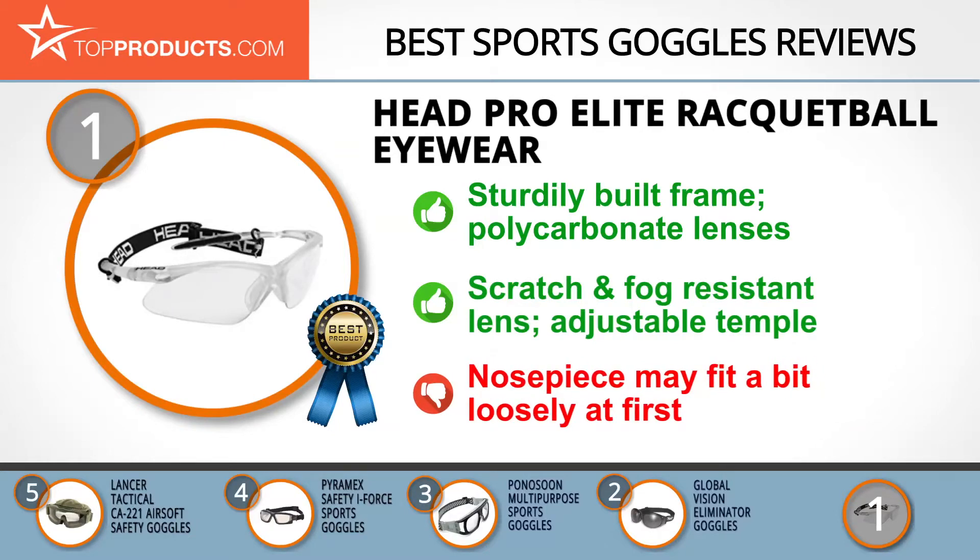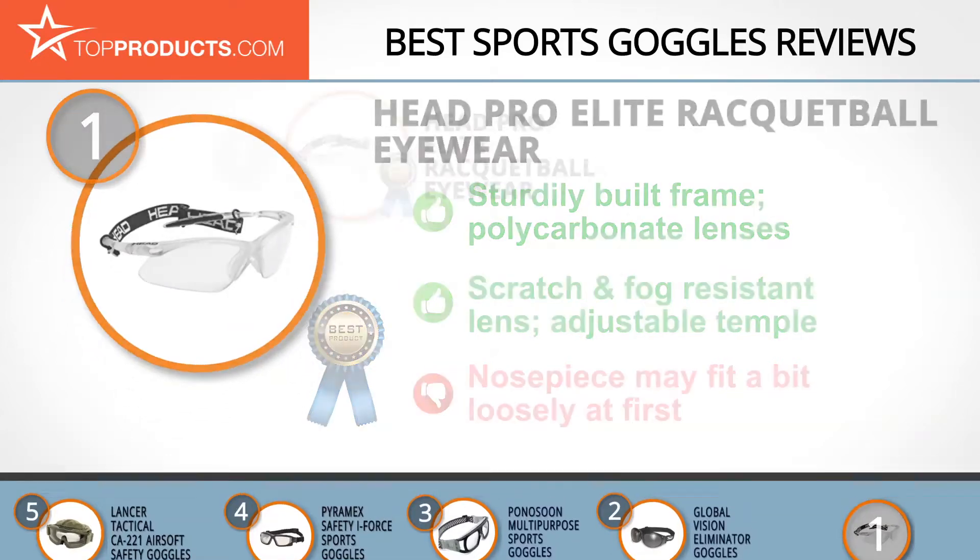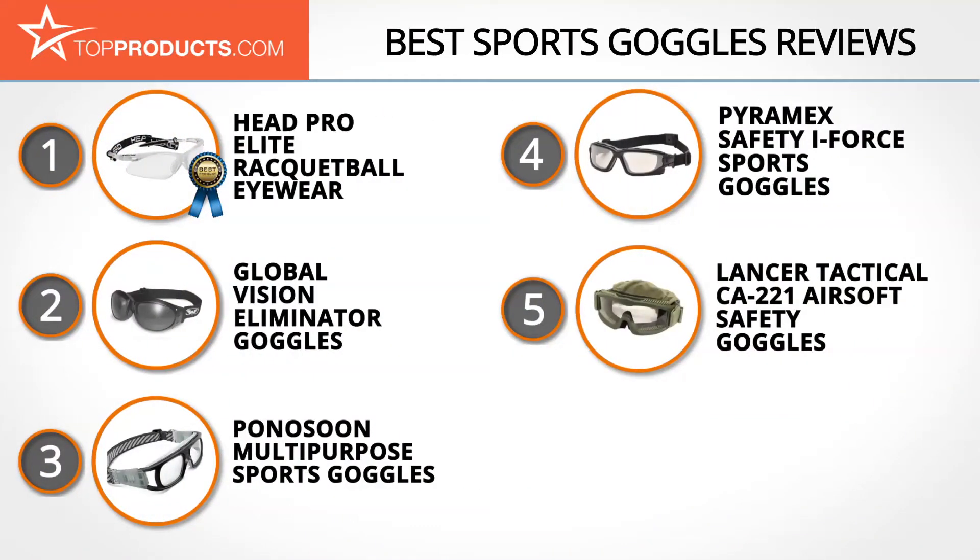While the temples are adjustable, the nosepiece may fit a bit loosely at first. These are our top 5 sports goggles. We hope you enjoyed watching our review. Until next time, take care.